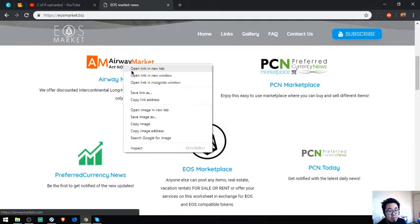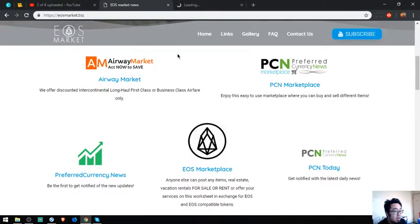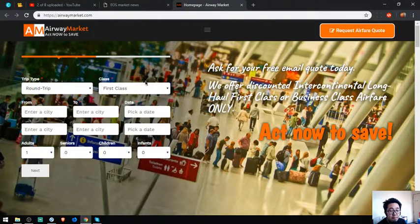The first website is a travel website. The name of the website is called Airway Market. They offer discounted, intercontinental, long-haul, first-class, or business-class air flights. So don't forget airwaymarket.com. This is their slogan — ask for a free email code today.